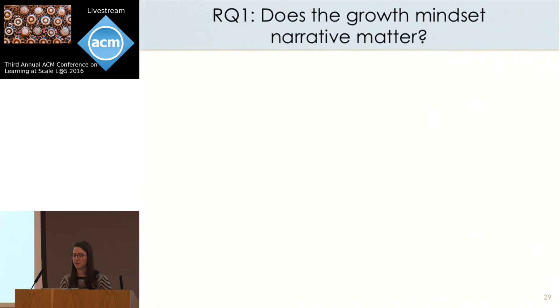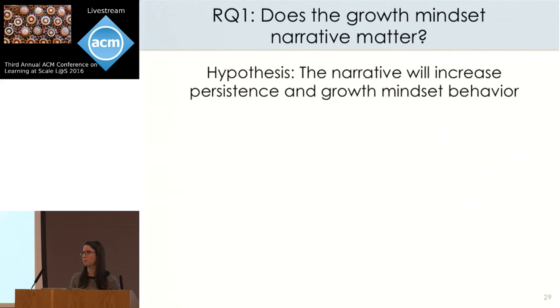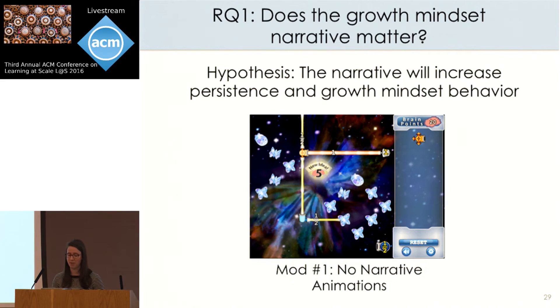The first question was whether the growth mindset narrative presented through the introductory animation actually matters. We hypothesized it would make an important contribution, increasing both persistence and growth mindset behavior. To answer this, we created a modified version that did not show the growth mindset animation at the beginning of the game — players were immediately dropped into the first level. But otherwise the game was identical: they still earned BrainPoints and still saw the progress visualization at the end of each level.